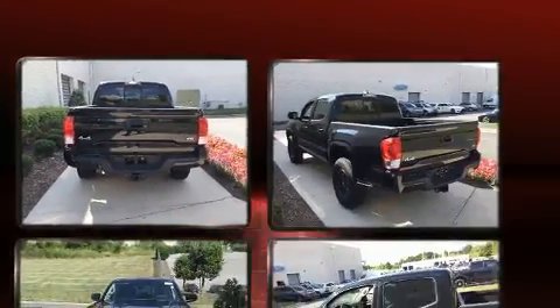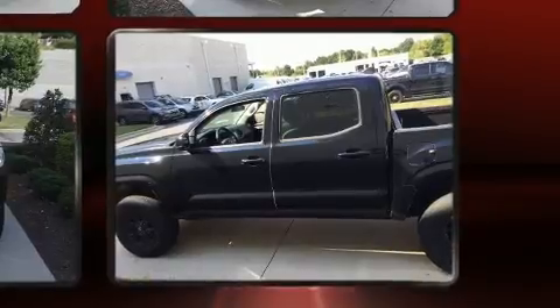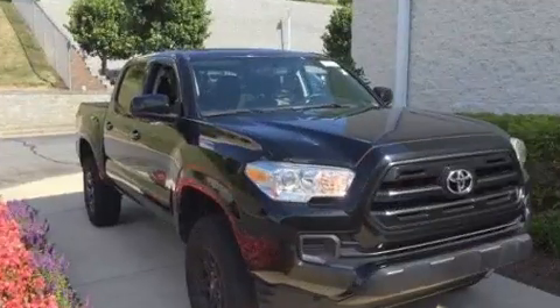The following features are included: a rear-step bumper, remote keyless entry, and power windows. Premium sound drives six speakers, providing you and your passengers a sensational audio experience.